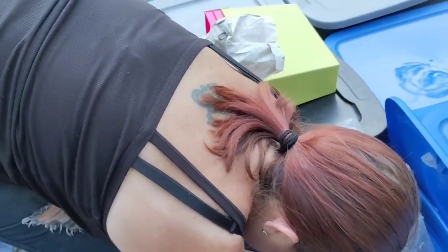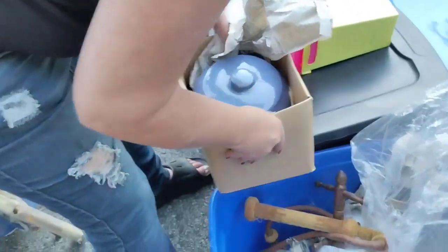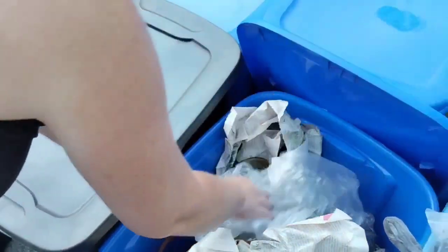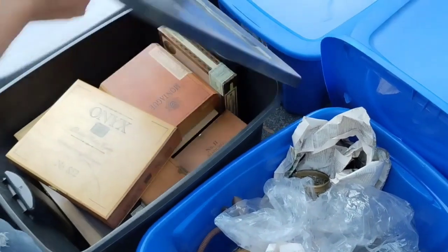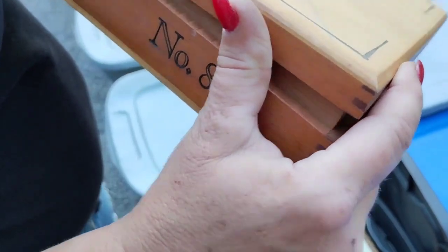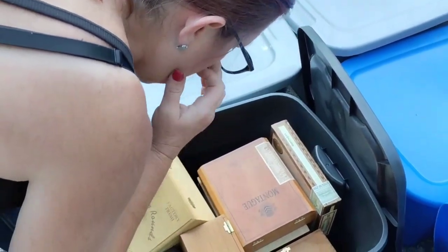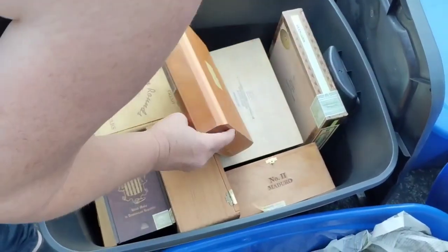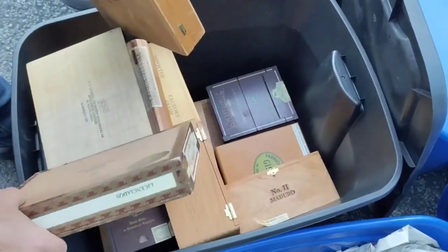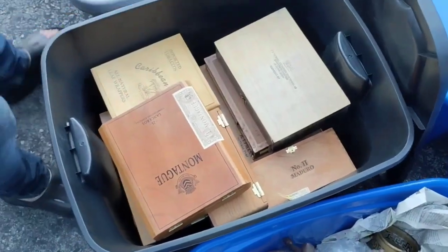Down here is another lamp. I'm going to keep these to help organize Layla's room. Oh boy, look at all of these — a bunch of cigar boxes. They must have had plans. There's people that make things out of those.